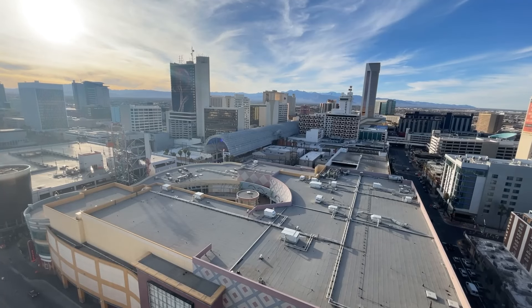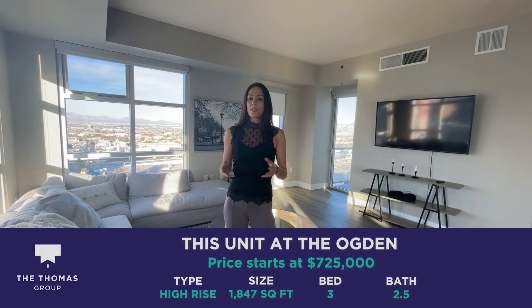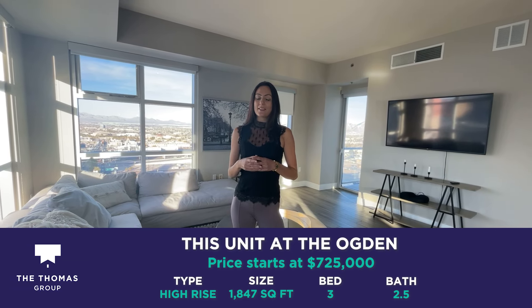When you live at the Ogden, you are right in the heart of downtown Las Vegas — literally one block away from the Fremont Street Experience. As you can see, this particular unit is on the market right now for seven hundred and twenty-five thousand dollars, and it has three bedrooms, two and a half baths, and is about eighteen hundred and fifty square feet.